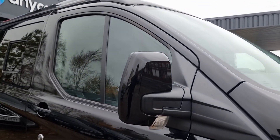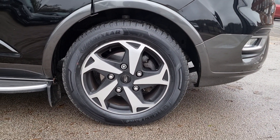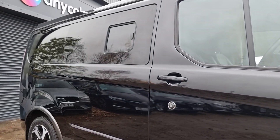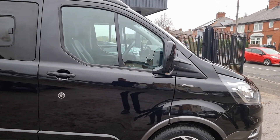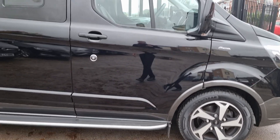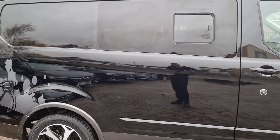Mirrors are in good condition with no marks. The alloys are all fantastic — you do have this nice diamond-cut effect which looks absolutely lovely. The tyres have got loads of life; we make sure there's a minimum of three mil as standard on all our vehicles. You get nice rear privacy glass, and from the front there aren't really any marks I can see. The doors are in good condition, including the door edges.